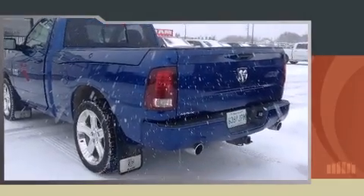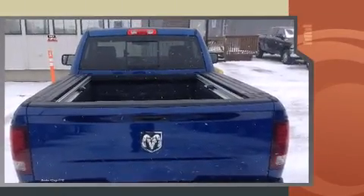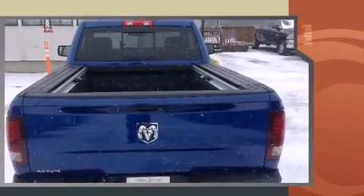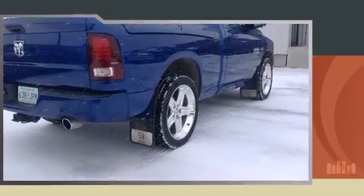This two-door, two-passenger truck still has less than 10,000 kilometers. Under the hood you'll find an eight-cylinder engine with more than 350 horsepower, providing a smooth and predictable driving experience. Comfort and convenience were prioritized within, as evidenced by amenities such